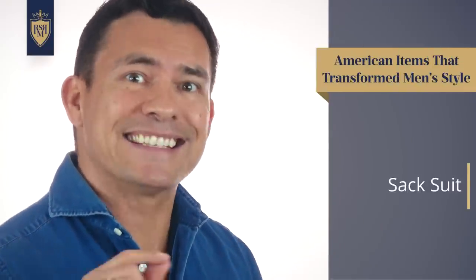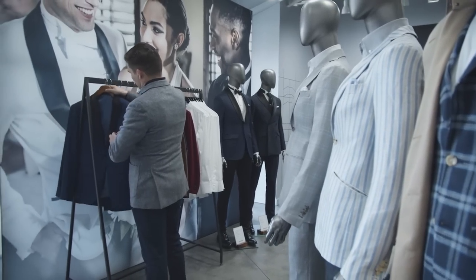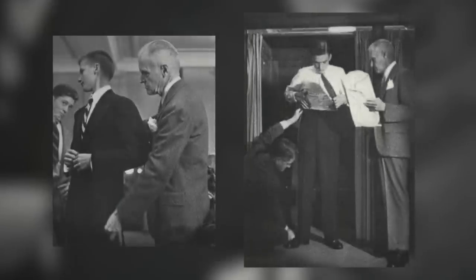Next up, we've got an iconic item that has defined the American businessman since 1901. Introduced initially as a cost-saving measure, it went on to transform the entire industry. I'm talking about the Sack Suit by Brooks Brothers. Nowadays we take it for granted that we can walk into a store and buy a garment off the rack, but that wasn't the case 150 years ago. Most really nice items were custom-made, which made them incredibly expensive, so only men with a lot of money owned suits — and if you had one, you probably only had one.